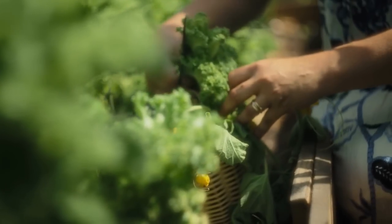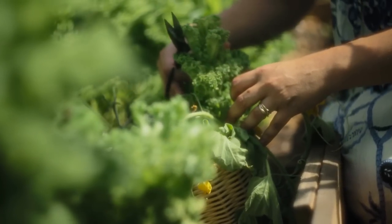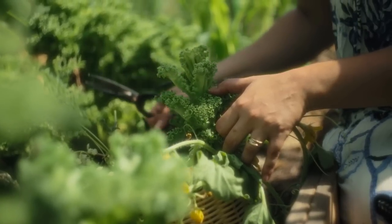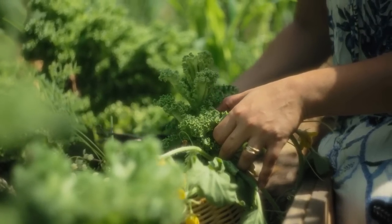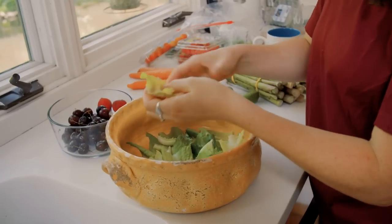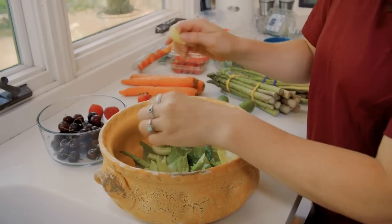Dark leafy greens are a good source of 8 of 14 essential vitamins, including vitamins A, B2, B3, B6, B9, C, E, K, and beta-carotene. While all dark leafy greens are great, extra nutrient-dense sources include spinach and kale.